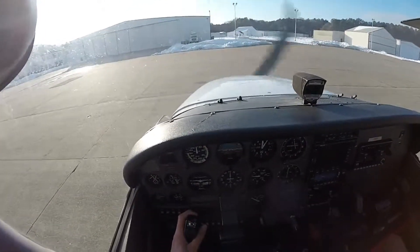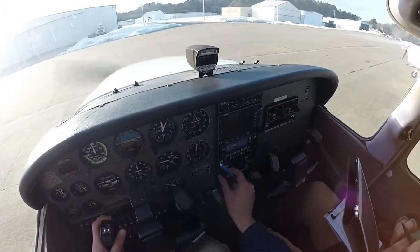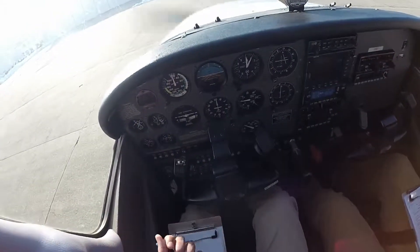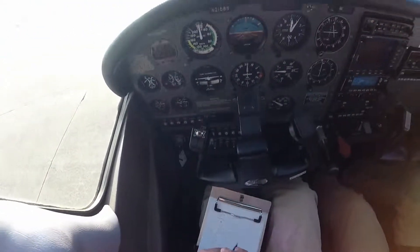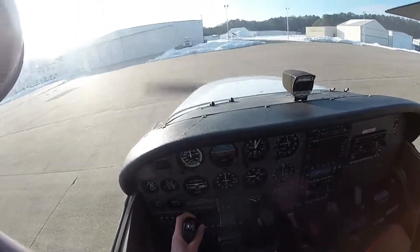Newport News Ground, Skyhawk 2158 Sierra is at the Atlantic ramp. We'd like to taxi to runway 4, north departure. 2158 Sierra, Newport News Ground, runway 7, taxi via Alpha. Taxi 7 via Alpha, 2158 Sierra.